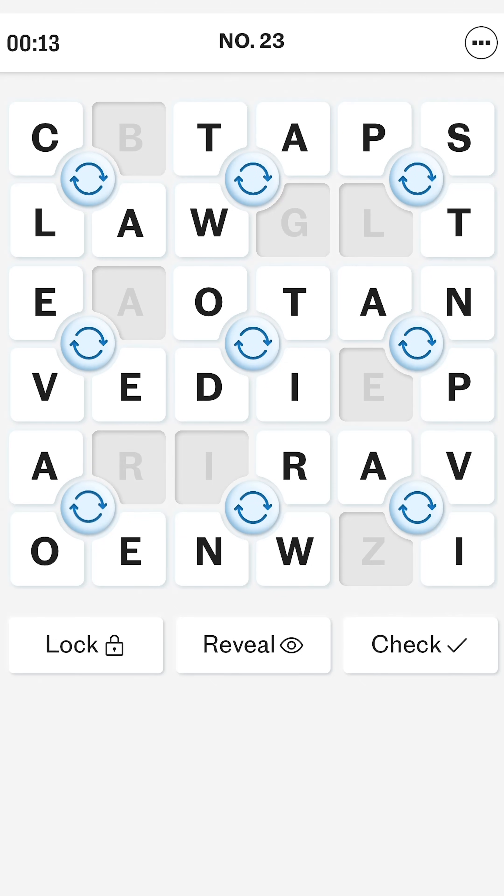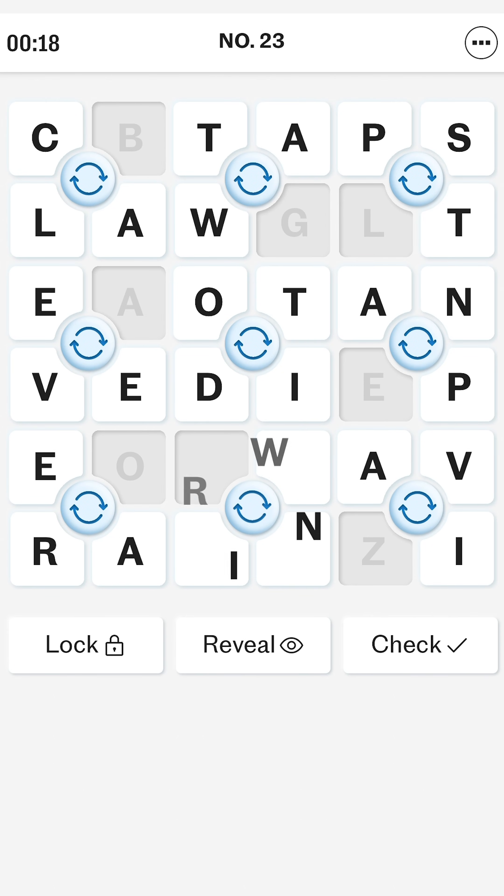If you've been enjoying Numbers versus Words then this is the puzzle for you. It's really easy to play — just tap the cog to rotate each two-by-two grid until all of the letters correctly spell out words.